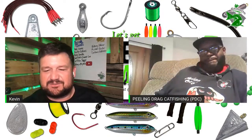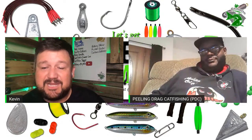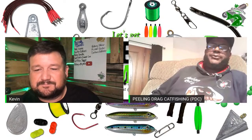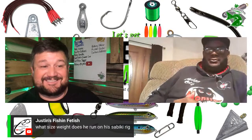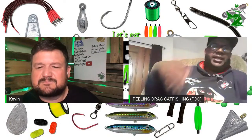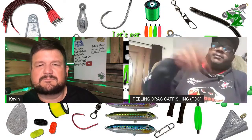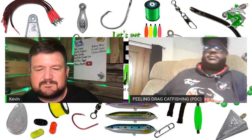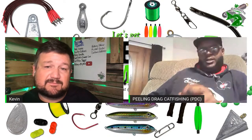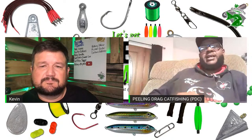He keeps the catfish rig simple and fishes heavy current on the Mississippi River — sometimes throwing anywhere from 8 to 12 ounces of lead. On the Sabiki rig he starts with five-eighths ounce and adds more weight depending on the current — just sitting and bouncing it up and down in the same spot, no retrieving. With those big weights you need big line. He runs 65 to 80-pound braid — he's sold on braid. He uses Reaction Tackle braid from Amazon — about 1500 yards for $50 — and Monster Braid by Monster Rod Holders made by Steve Douglas.